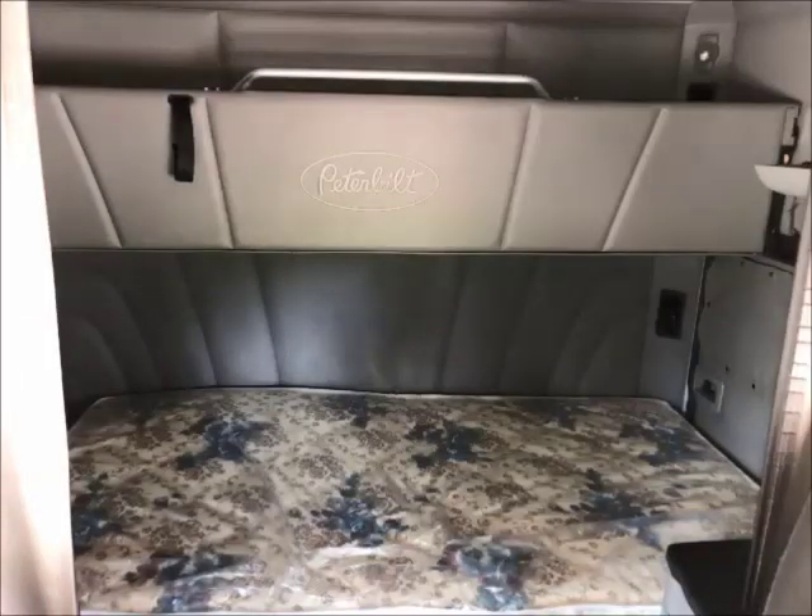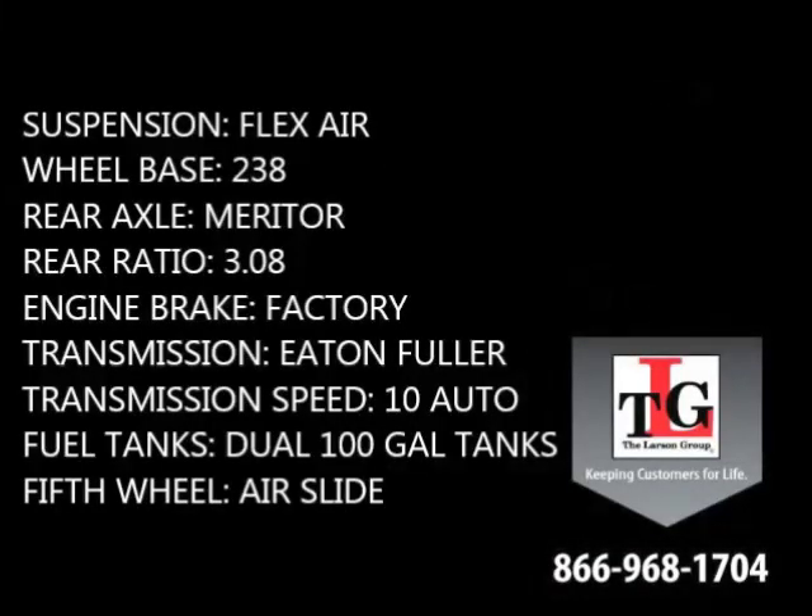Specs include an 80-inch double bunk, providing comfort and storage for both independent and team drivers. Other features are the FlexAir suspension.